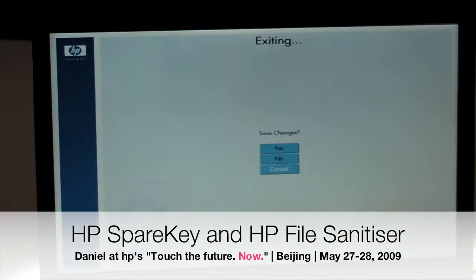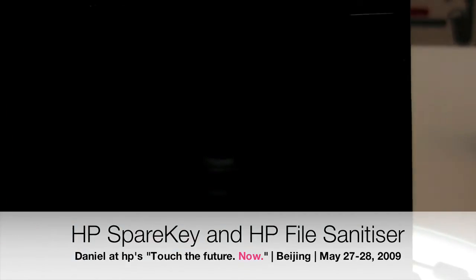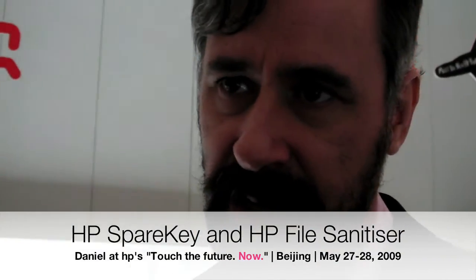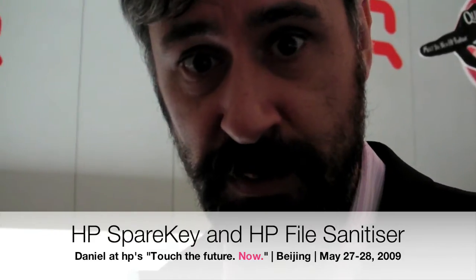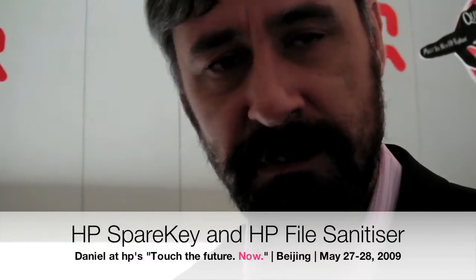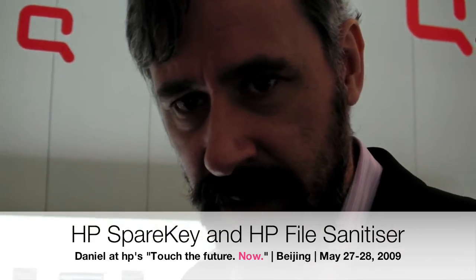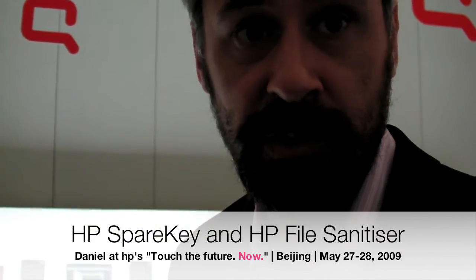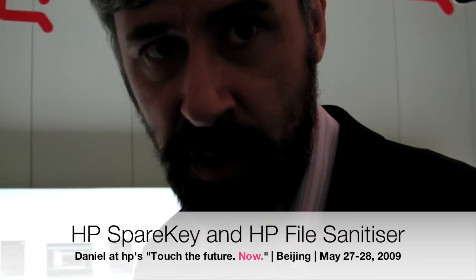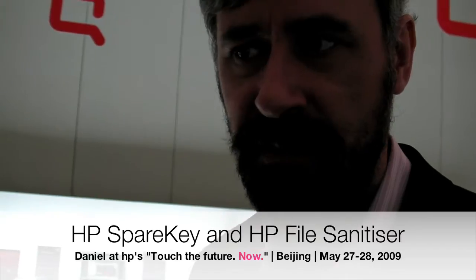This has given us rise to another solution we've got for business customers. We did some analysis of customers around the world — mainly corporate or small business customers — in North America, Europe, and Asia-Pacific. We asked them: how much does it cost to run an IT help desk? If someone calls in, what does it cost to have someone sitting there waiting and solving the call? We roughly figured it out — it was about $30 to $50 US every time you call a help desk.